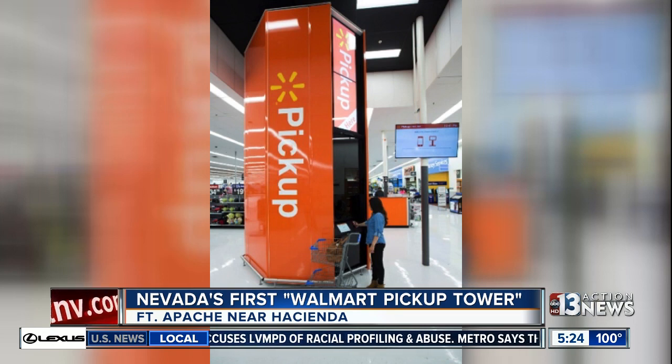The tower works like a high-tech vending machine — it can fulfill your online order in less than a minute. The tower was part of a recent remodeling project at the store, and the official grand reopening is this Friday at 9 a.m.